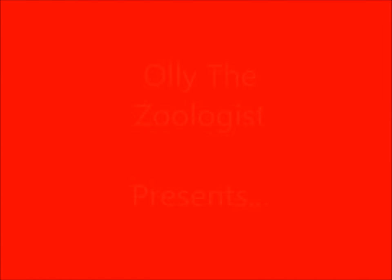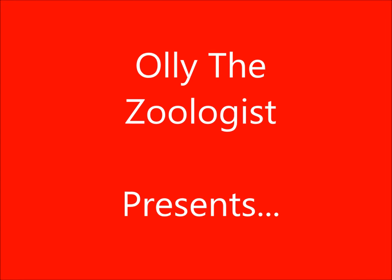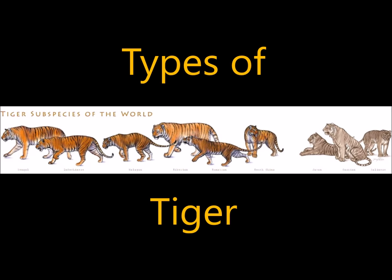Hello and welcome, I'm Oli the Zoologist and today we're going to be looking at the types of tiger. You may be thinking, how many types are there? And I can answer you that.